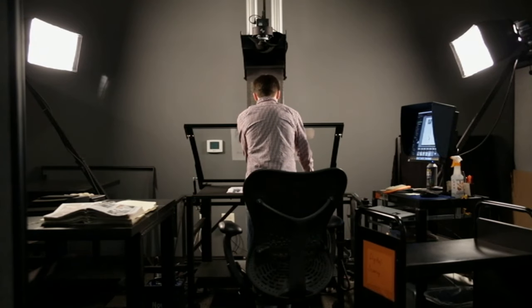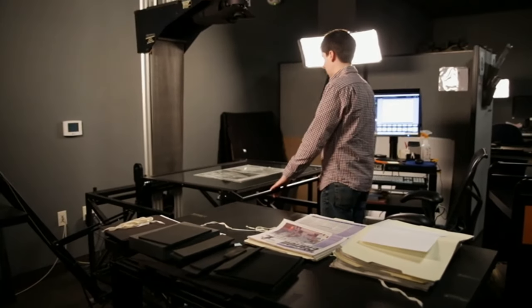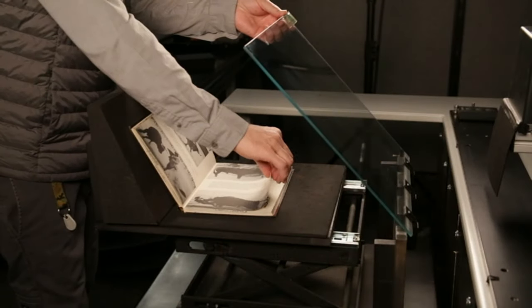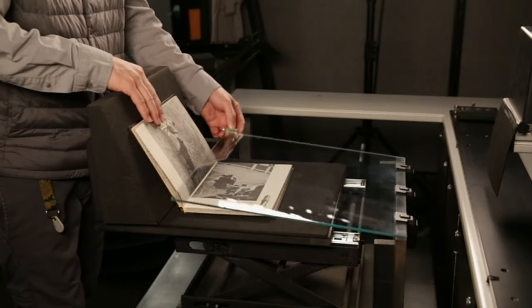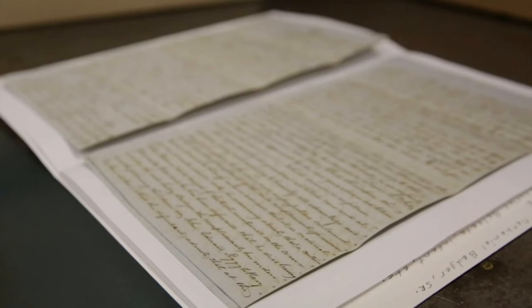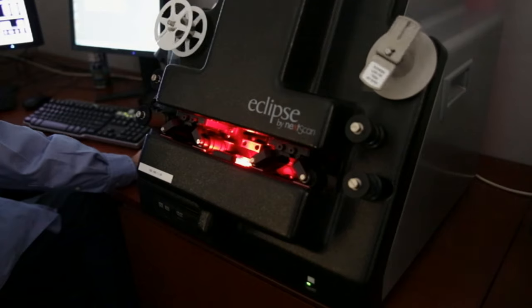Using industry-leading equipment and customized cradle systems, our highly trained technicians will digitize your material to your specifications. Our equipment is calibrated to the Federal Agency's Digital Guideline Initiative, or FADGI, and our studio is equipped to digitize fragile books, rare manuscript documents, various transmissive materials, and all sizes of microfilm.